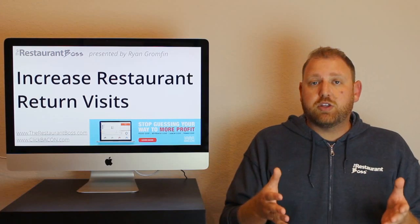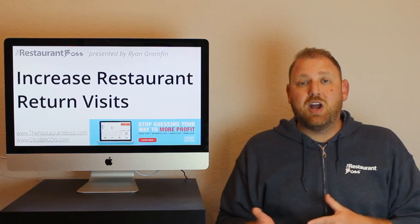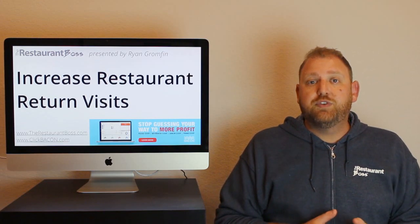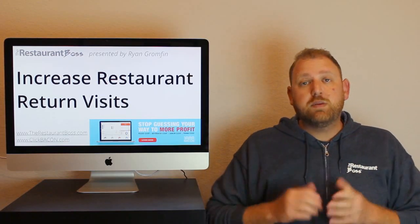A lot of times you hear me talk about how to get your current customers to spend more money, because they're already there. It's the lowest hanging fruit. Of the three, in my opinion, especially in restaurants, it's the easiest. People walk through your door — it's not like a retail shop where they're window shopping. If someone's walking through the front door of your restaurant, they're there to buy some food. So getting them to spend 10, 20, 30 cents, 50 cents, a dollar, two dollars more shouldn't be that difficult.